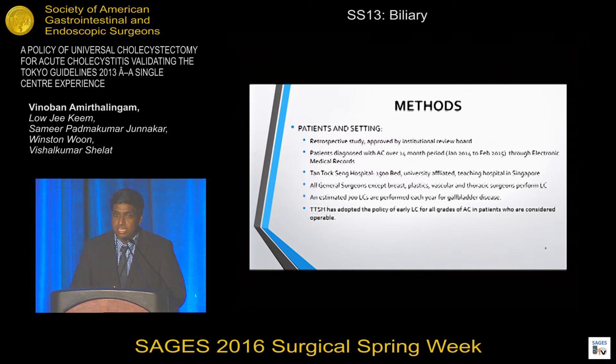This was a retrospective study approved by our institutional review board. We diagnosed patients with acute cholecystitis over a 14-month period from January 2014 to February 2015 through electronic health records. Tan Tock Seng Hospital is a 1,500-bed university-affiliated teaching hospital in Singapore. All general surgeons, except breast, plastic, vascular, and thoracic surgeons, perform laparoscopic cholecystectomy. We perform about an estimated 700 laparoscopic cholecystectomies per year for gallbladder disease, and our department has adopted a policy of early laparoscopic cholecystectomy for all grades of acute cholecystitis who are considered operable.